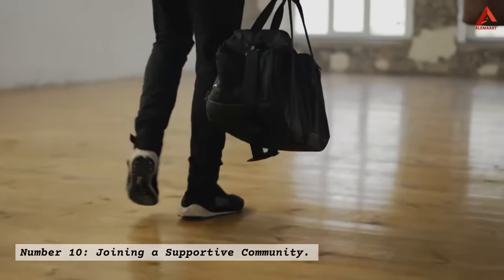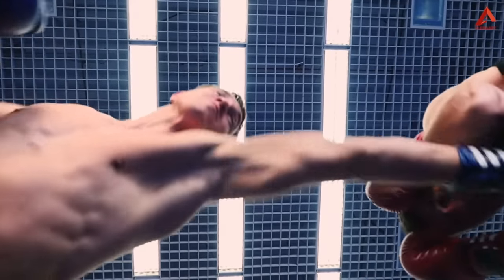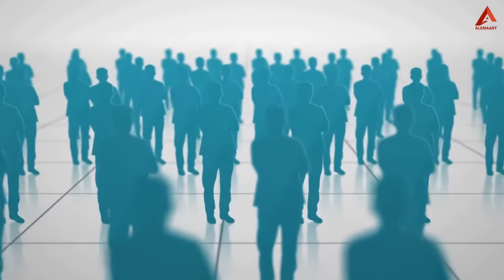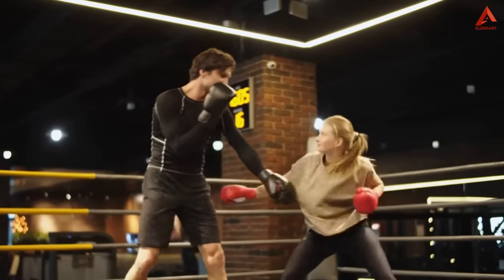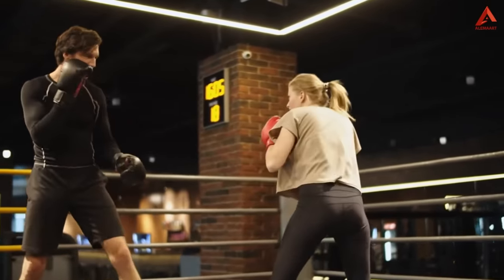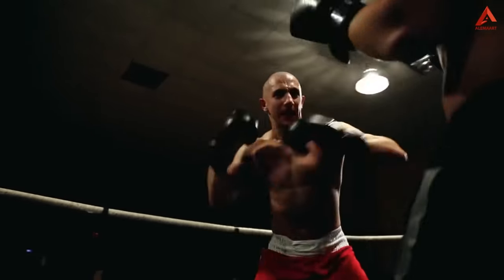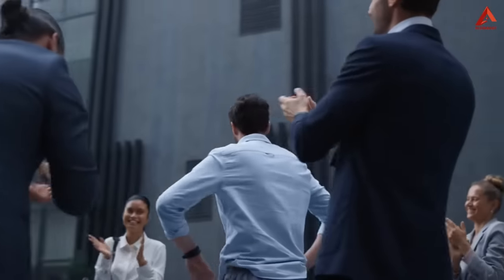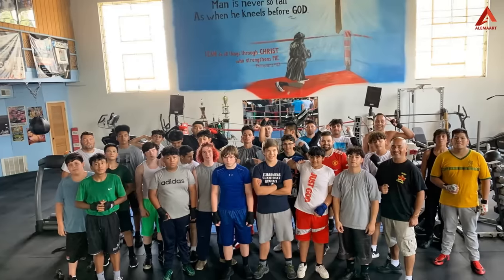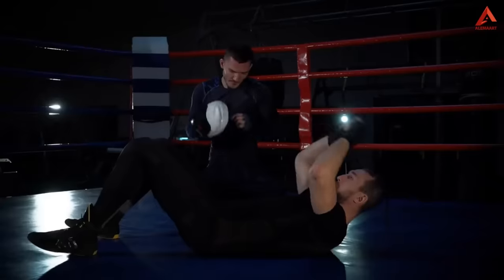Number ten: joining a supportive community. The journey into the world of boxing is more than a solo adventure — it's an opportunity to become part of a supportive and motivating community. Boxing gyms and classes often bring together individuals who share a common goal: to improve their fitness, learn new skills, and have a blast while doing it. This sense of camaraderie fosters accountability, encouragement, and lasting friendships that make your fitness journey even more enjoyable.